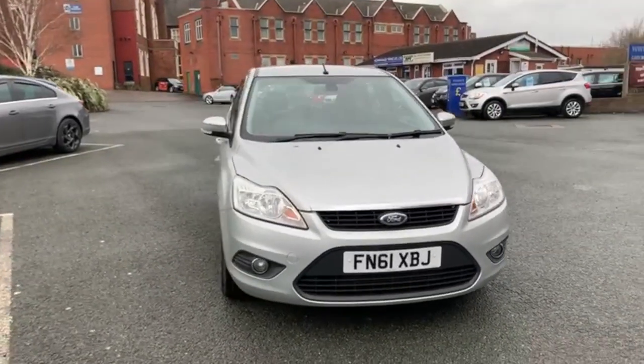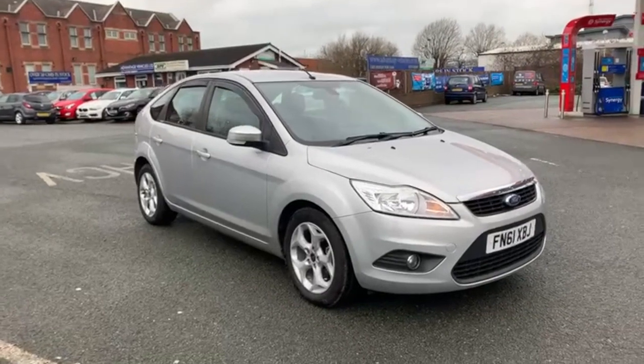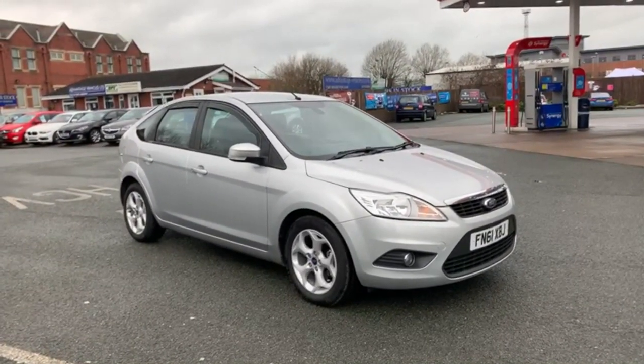My name is Tom and if you need any information on this car or any other car that we have in stock, please feel free to give me a call or a message and I'll be more than able to help you out.